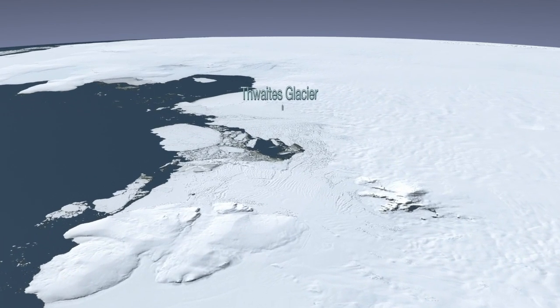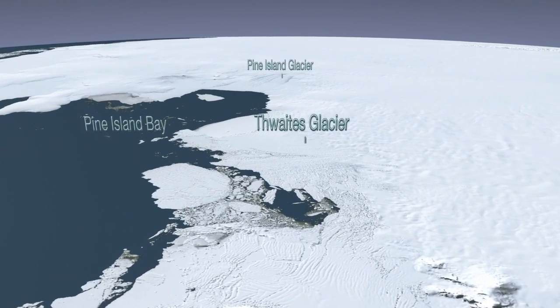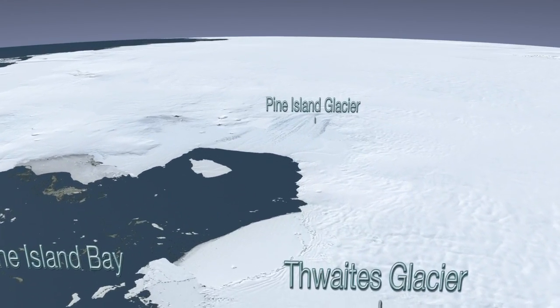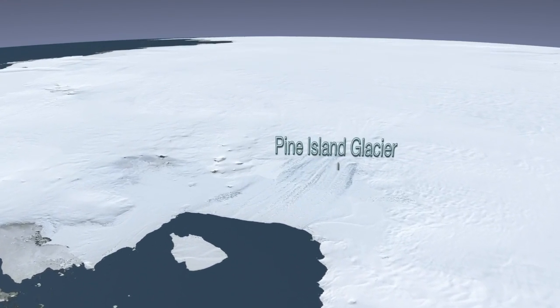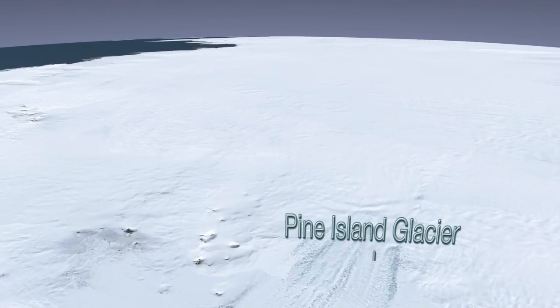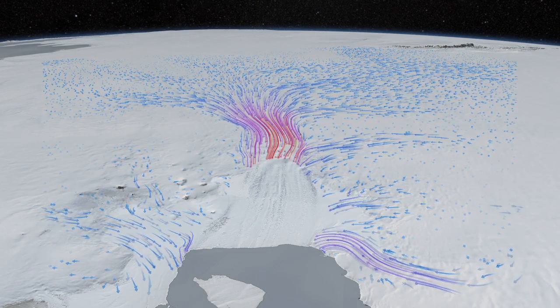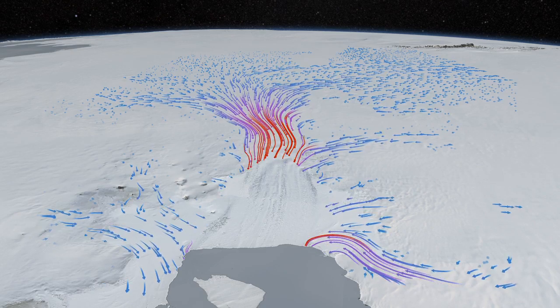IceBridge's first return to the glacier was a high-altitude flight over the entire region, including the Thwaites, Smith, and Kohler glaciers. After this campaign is over, scientists will be able to compare this broad survey with previous years' measurements in order to better document the rapid and widespread changes in the region over time.